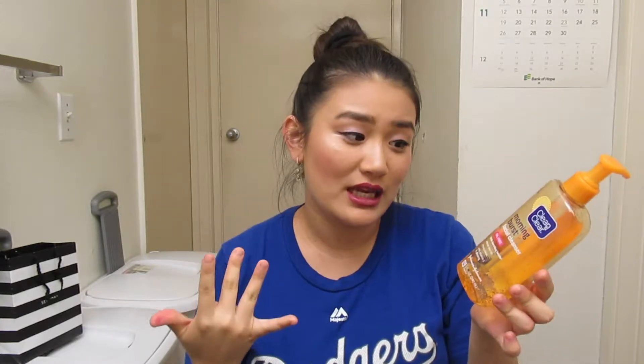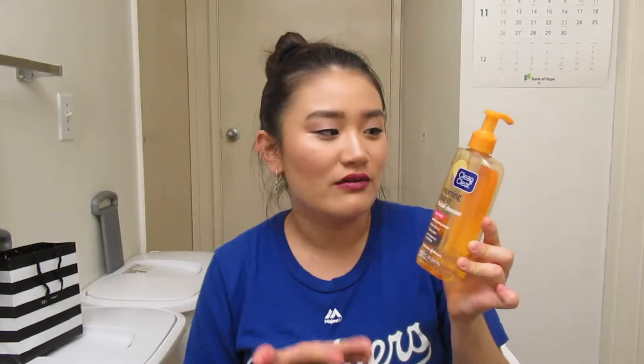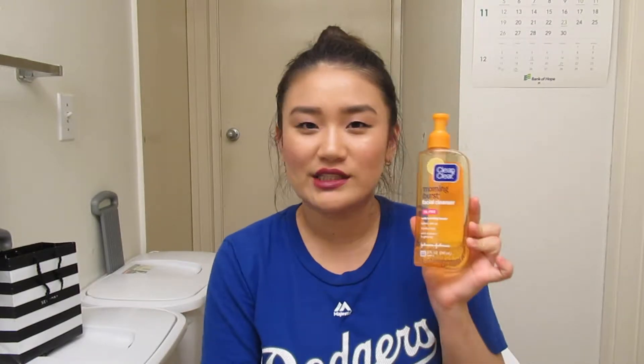Starting off my morning, I will typically go in every single day with the Clean & Clear Morning Burst facial cleanser — this is oil free. I actually don't know if this is the best for dry skin, because on very cold chilly mornings this contributes to dryness, which isn't great for dry skin people like me. But I really love this cleanser — it wakes you up in the morning — so I've learned to live past it by just moisturizing regularly.